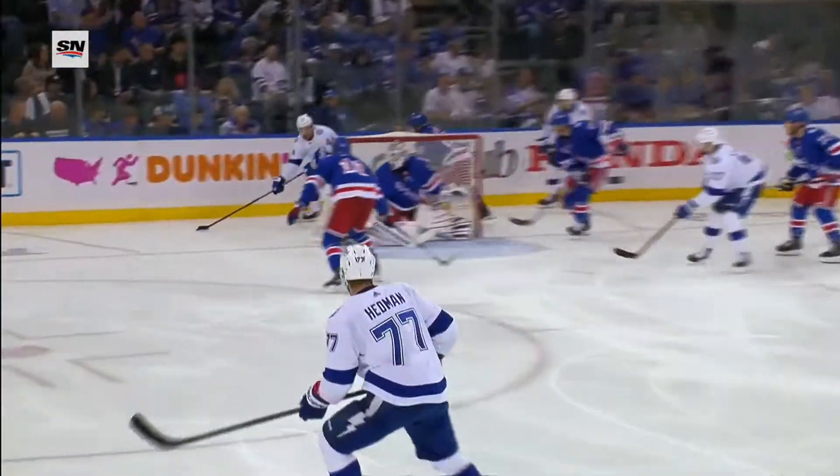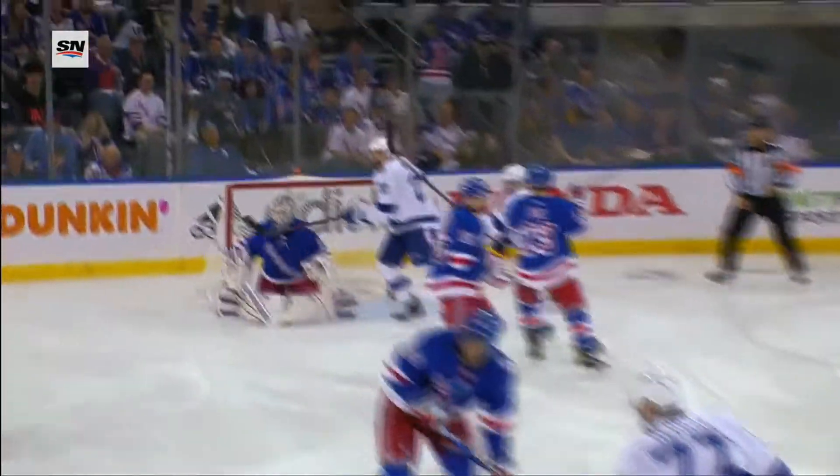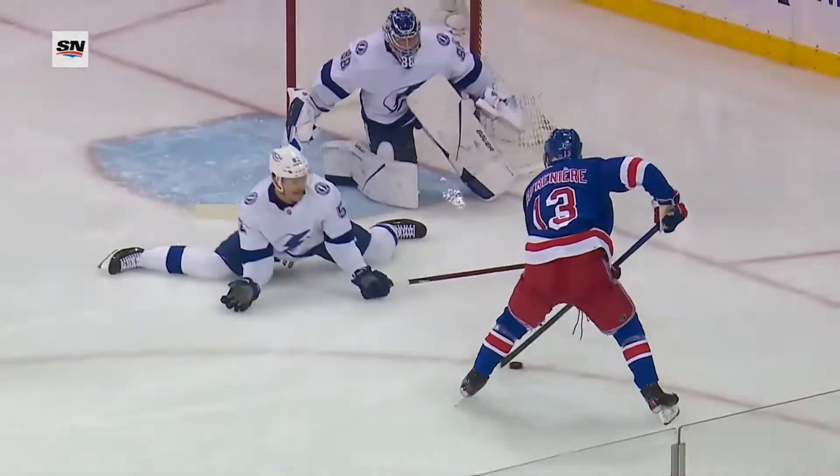Second period, long change, and Tampa gets caught right there. And an excellent save at the end. Here's Hedman trying to blast this through — it's blocked right there by Andrew Cobb. Just a great job to get in that lane.